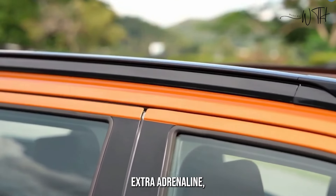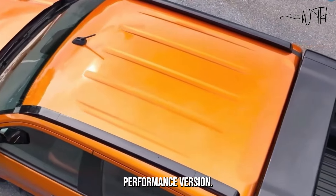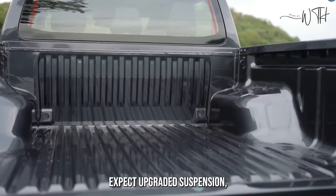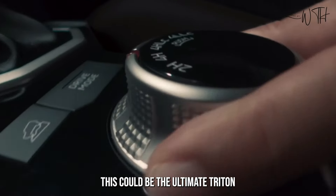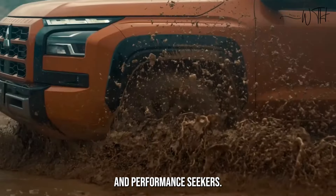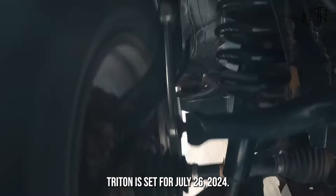For those who crave extra adrenaline, Mitsubishi has teased a potential Ralliart performance version. While details are limited, expect upgraded suspension, more aggressive styling, and possibly even a power boost. This could be the ultimate Triton for off-road enthusiasts and performance seekers. The wait is almost over, with the official unveiling of the 2024 Mitsubishi Triton set for July 26, 2024.